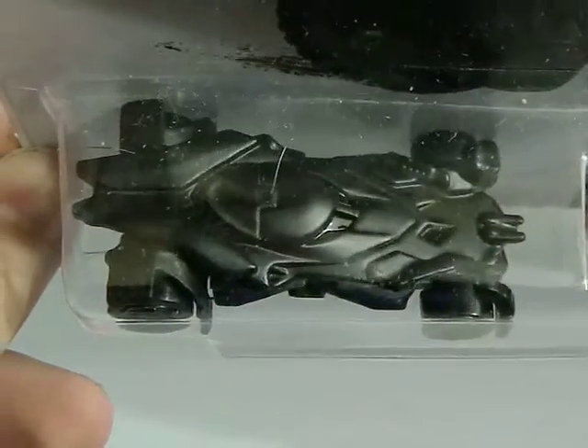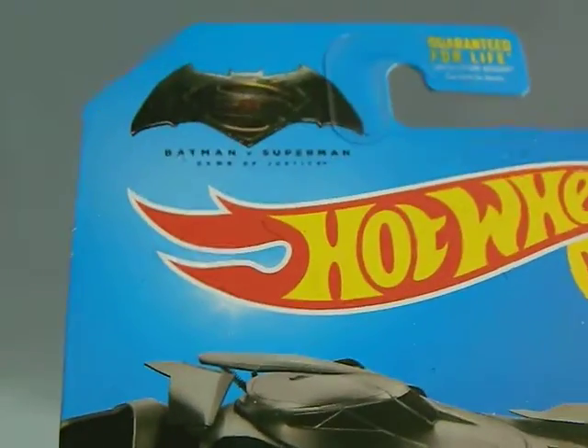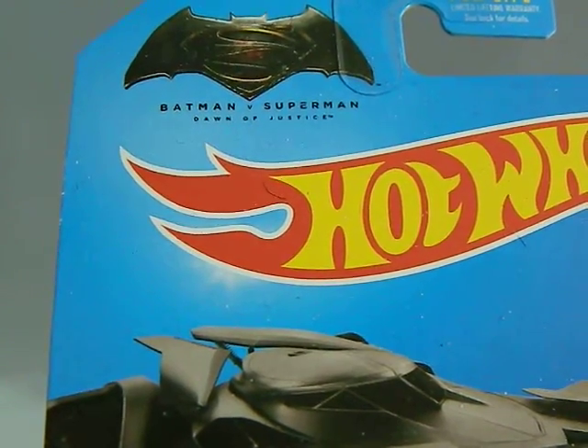I found this at Walmart. This is the Batmobile — actually better to show it to you like this. This is the Batmobile from the Batman versus Superman movie, Batman v Superman: Dawn of Justice, that's coming out.